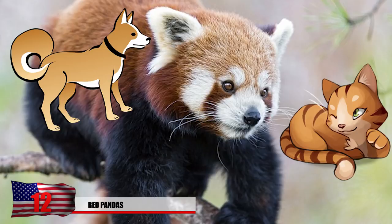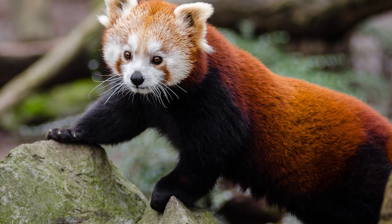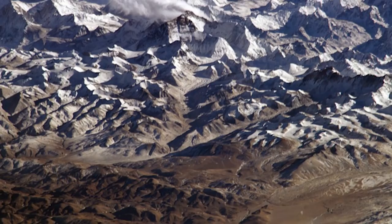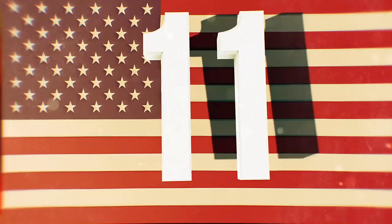It's about the size of a house cat, and many people believed it was some sort of raccoon until DNA tests proved otherwise. There are less than 10,000 of them left because of the loss of their habitat and poaching for their furs. They're native to southwestern China and the Himalaya mountains. You can also see them at the Bristol Zoo in the United Kingdom.